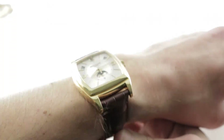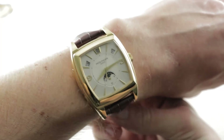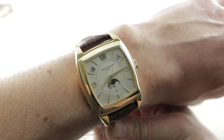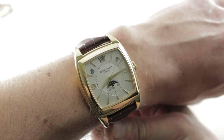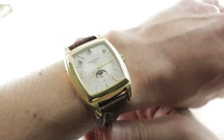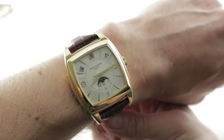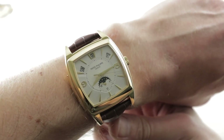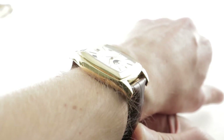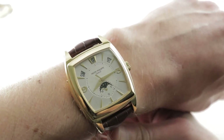Today we're discussing a watch that bowed at Baselworld 2004. It's one of the boldest and largest modern Patek Philippe complications, and it was the introductory platform for the Caliber 324 automatic. This is the Patek Philippe 5135J-001, the Gondolo Annual Calendar — automatic winding in yellow gold. You can see it's not just gold, it's bold. This is a large timepiece.